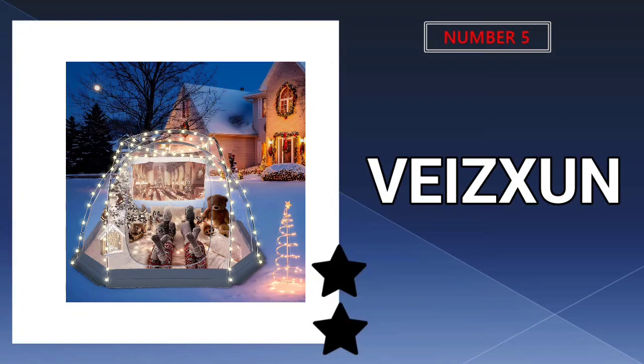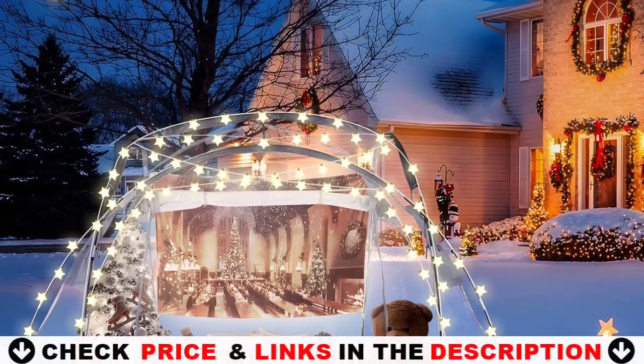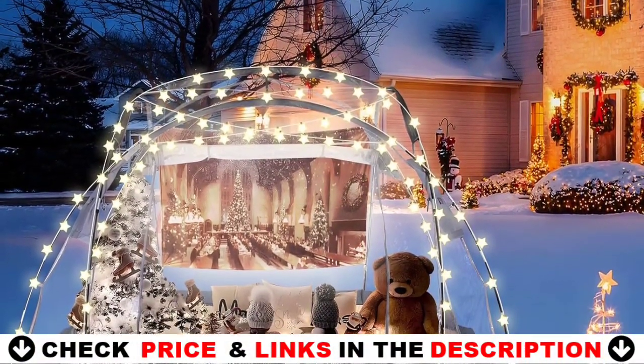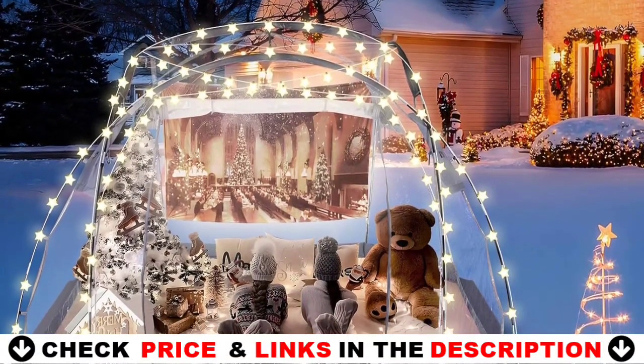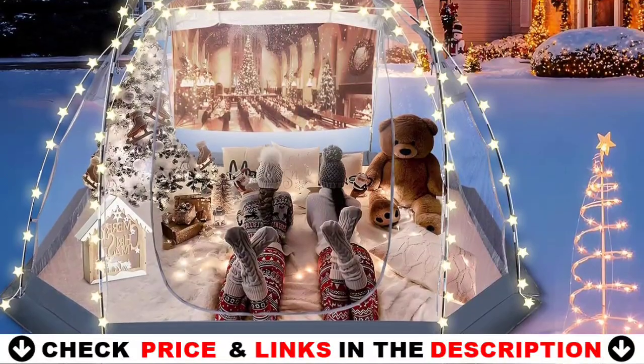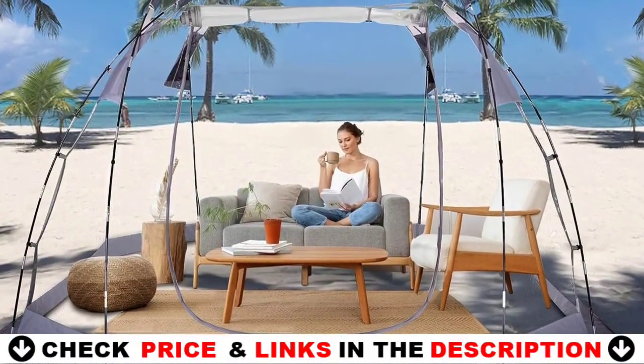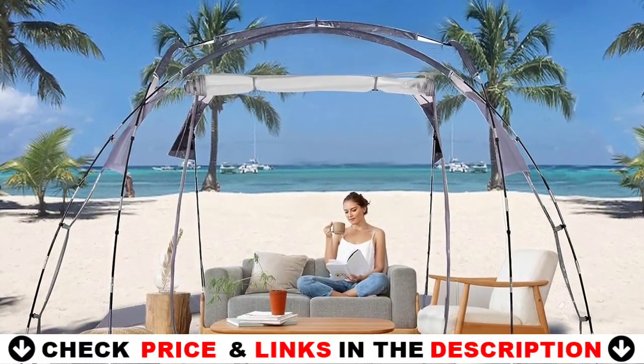Last in our Top 5 Best Inflatable Bubble Tent list is the Vasexun Bubble Tent. The tent is made of plastic and polyester, characterized by fiberglass poles and detachable rain poles, which are easy to install and more sturdy than other pop-up bubble tents. It is windproof, rainproof, heat-resistant, and has a 360-degree field of view. It is warm in winter and cool in summer, making it very comfortable.